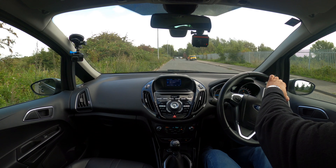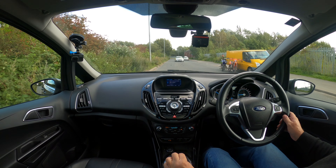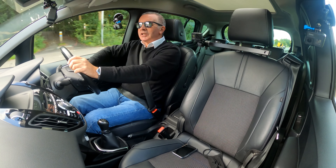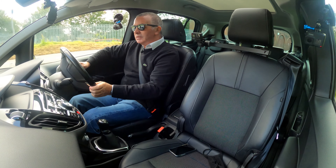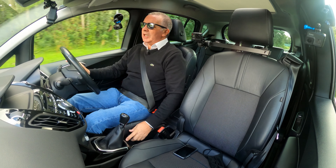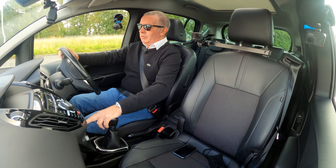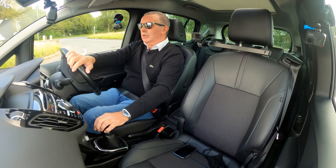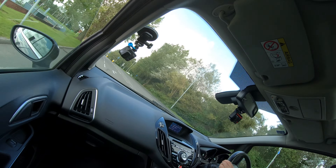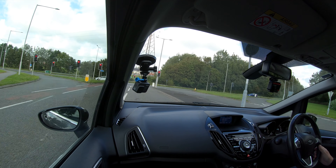In the rear we have three inertia reel belts, ISOFIX child seat anchor points, half leather — certainly feels like leather — and cloth in the centre, with magazine nets. There are also electric rear windows. This glass panoramic roof stretches the complete length of the car, with a good old-fashioned pull blind rather than an electric one that may go wrong. It's also easy to get in the back — you can open the front door and slide in. There's a rear centre armrest, carpet over mats — the car is absolutely mint, really like brand new.